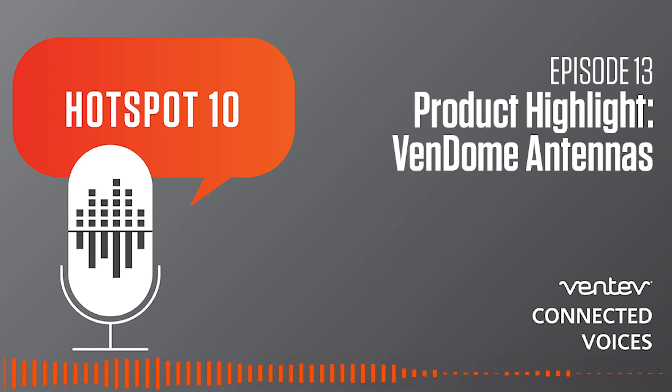And this is all under a single, low-profile, UV-rated cover. The antenna does not need a metal ground plane, unlike other competitors, and can be mounted on any surface. We are really excited to have the Vendome line for our customers.